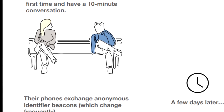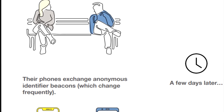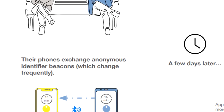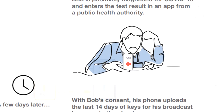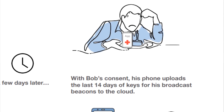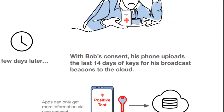When a device enables contact tracing, a tracing key is generated and securely stored on the user's device. From the tracing key, a daily tracing key is generated every 24 hours. As devices detect each other, a rolling proximity identifier is created and stored on the device. The list of proximity identifiers is kept solely on the smartphone.